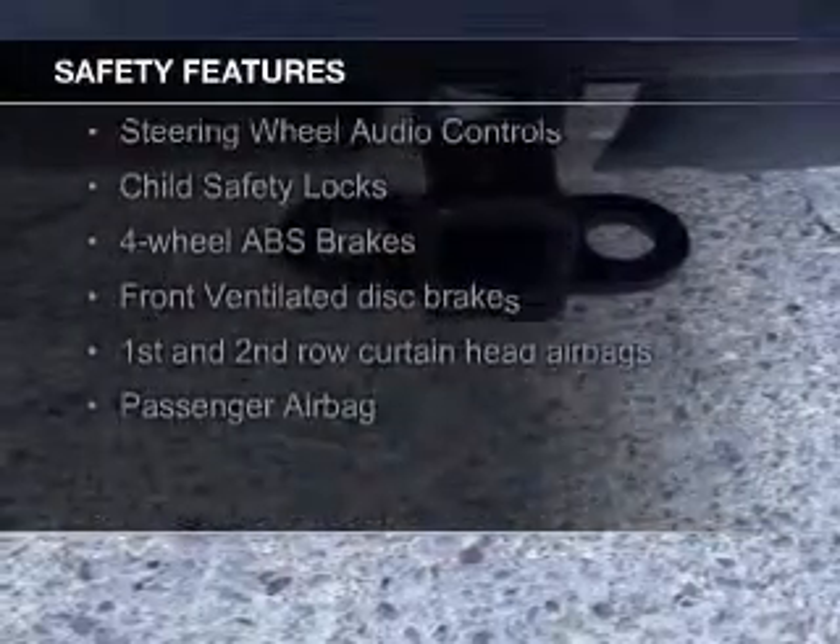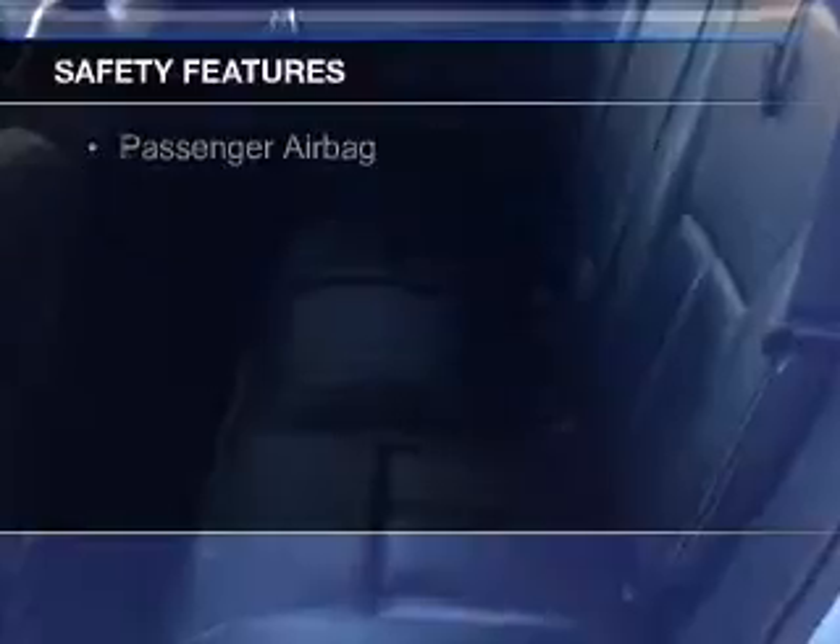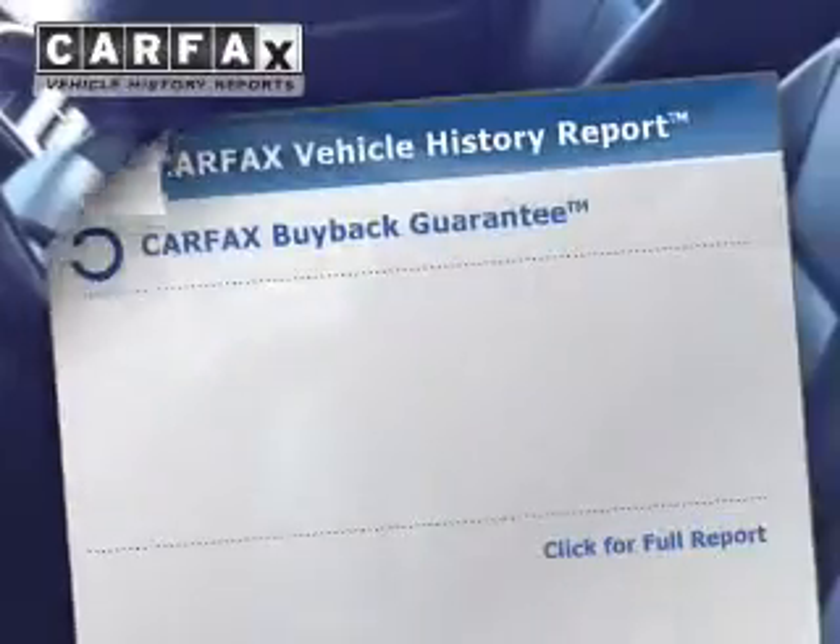Safety was made a priority with these features: fog lights, curtain head airbags, side airbags, independent suspension, brake assist, and traction control.